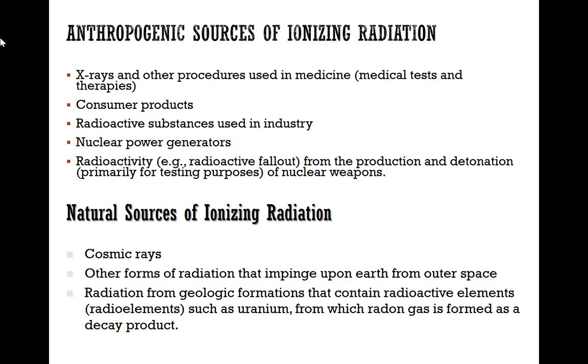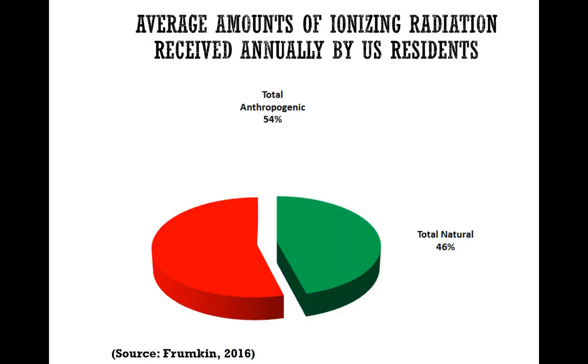Other things such as smoke detectors also use ionizing radiation — a sealed source is used in order for them to work. Radioactive substances are also used in industry, for nuclear power generation, and in the weapons industry. Natural sources of radiation include cosmic radiation coming from outer space, and radiation inside the earth coming from soil and from the radioactive decay of uranium byproducts.